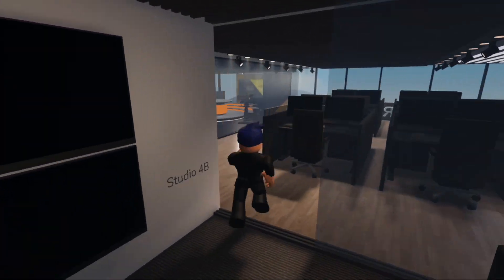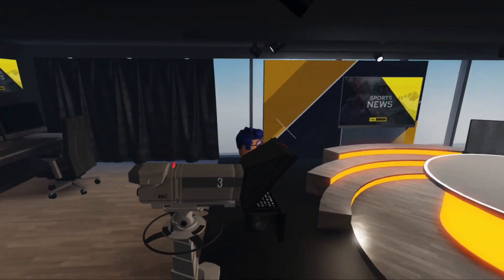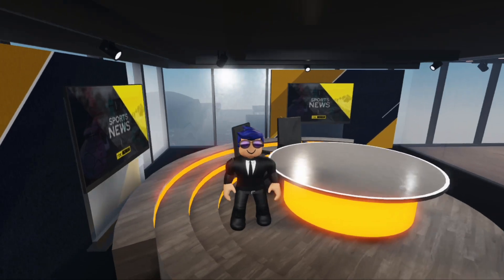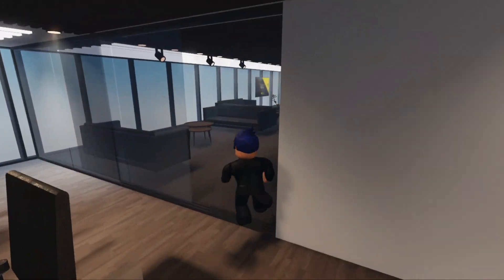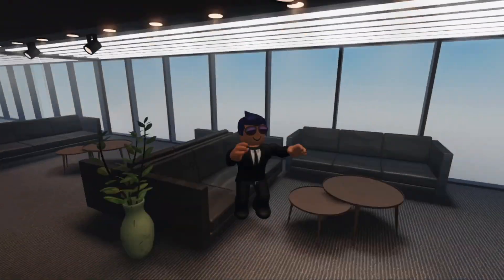Last, we move on to our RBC Sports Studio. We have three cameras in this studio, a seat for host and co-host, and we have an editing desk at the back of the studio. We also have an interview room outside in the office space.